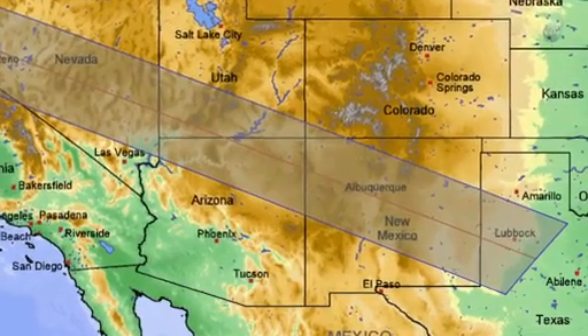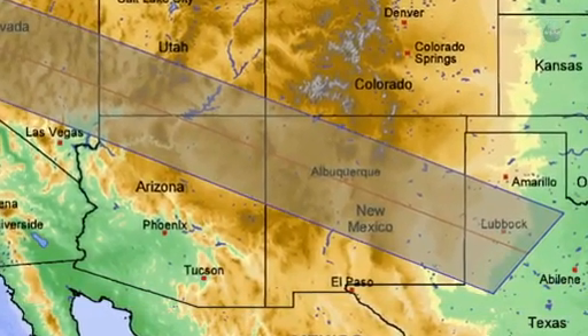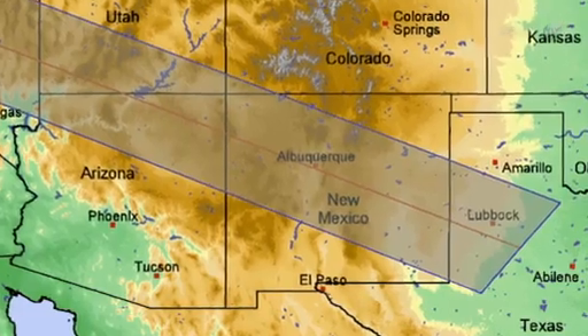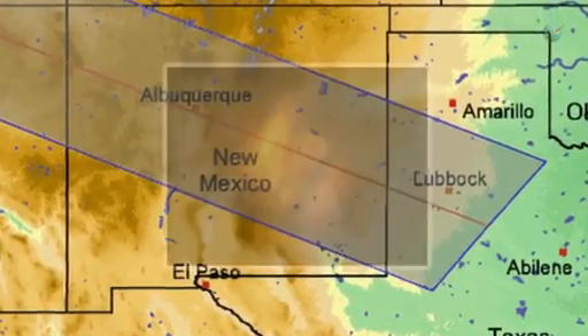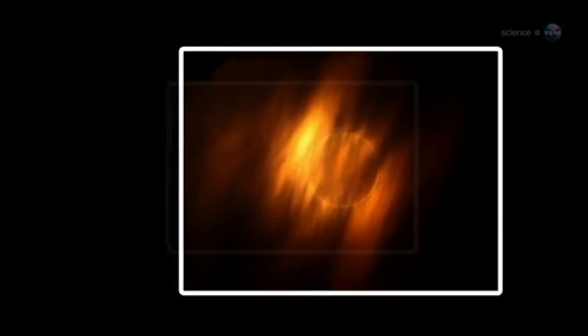One of the unique things about this eclipse for watchers in the USA is that the Sun will still be in deep partial eclipse at sunset, making for some great photographic opportunities, he continues. In western Texas around Lubbock, the Sun actually sets during the annular phase. A swollen red Sun with a black hole in the middle? Maybe 9 out of 10 isn't so bad after all.